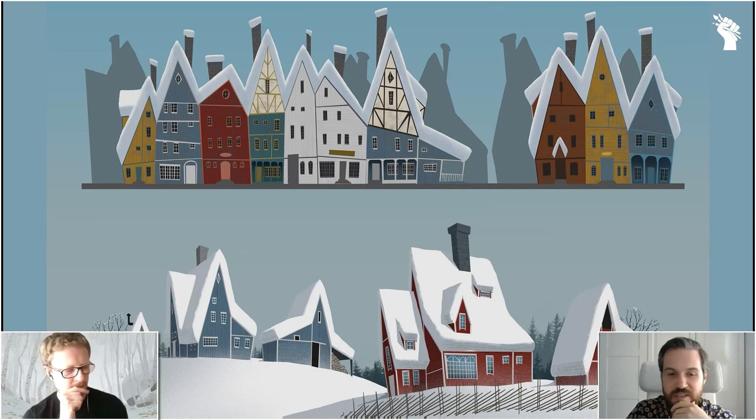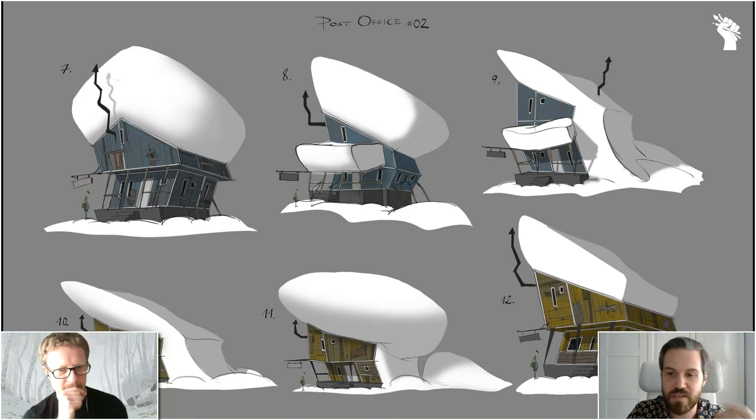These were super first explorations. And then these were some sketches I did to explore the design of the post office and how we can use snow as a kind of storytelling tool. We wanted the environment and the snow to be a very present, prominent force in that world.